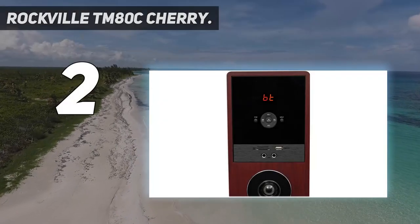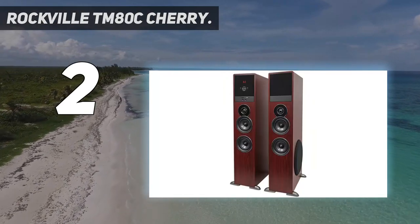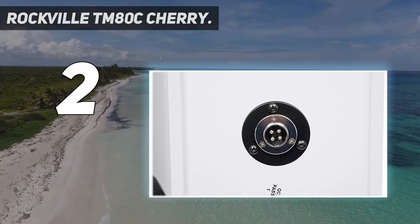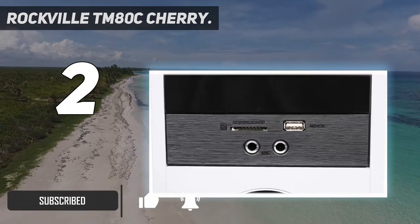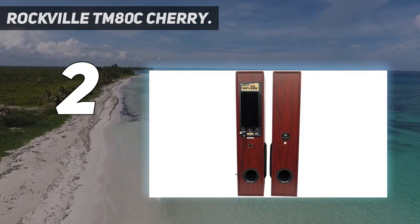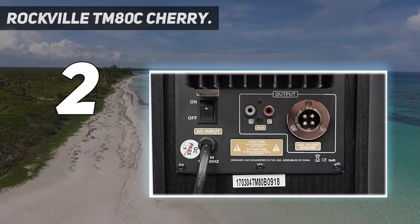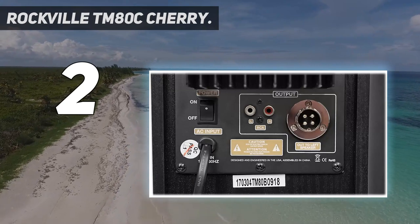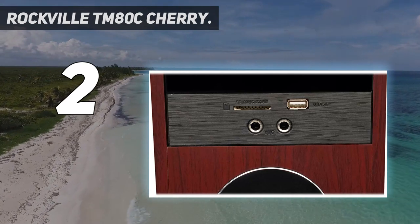Number two on my list: Rockville TM80C Cherry. Rockville has a pretty good range of tower speakers available that can complete your home theater system without making a big hole in your pocket. These tower speakers offer extremely loud output and thumping bass, as both speakers come with an eight-inch subwoofer built in. On top of that, each unit also has dual four-inch full range drivers along with a silk dome tweeter to take care of all the high-end frequencies.